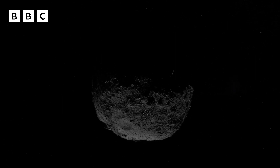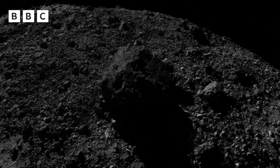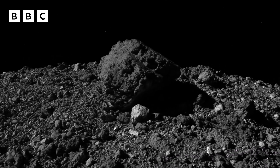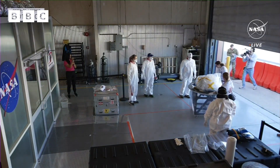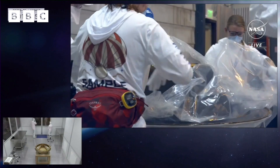So why go to all of this effort? Bennu could reveal more about our origins. It's a perfectly preserved relic from the dawn of the solar system. It's going to keep scientists busy for a long time. We take 75% of that sample and we're going to lock it away for future generations — people who haven't even been born yet, to work in laboratories that don't exist yet with instrumentation that hasn't been thought of yet. It's an incredibly valuable sample that we're bringing back.